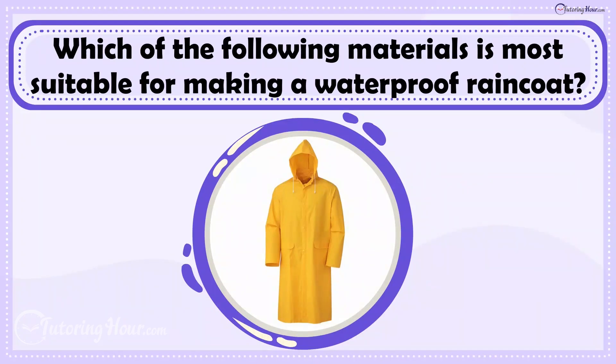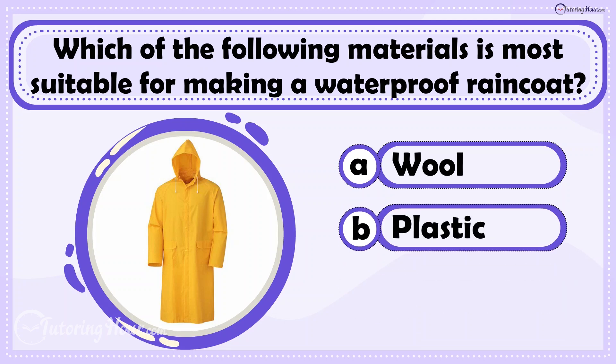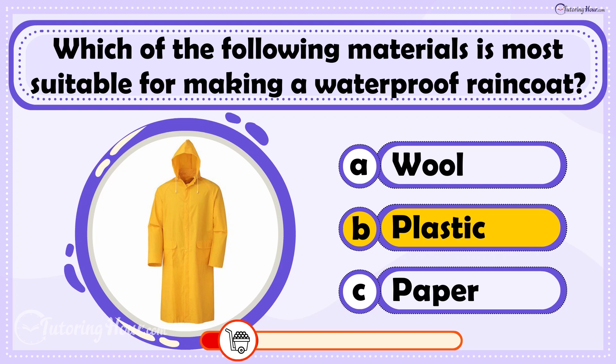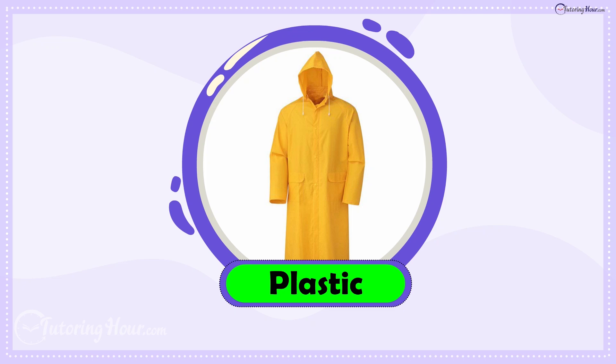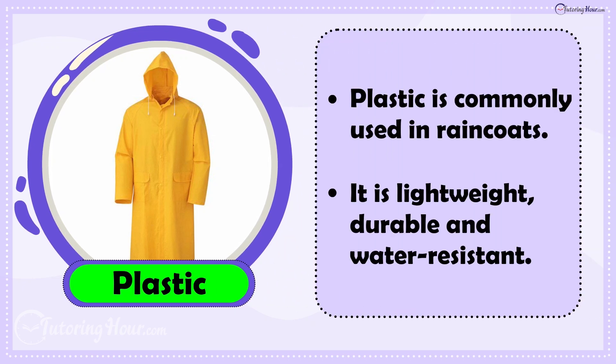Which of the following materials is most suitable for making a waterproof raincoat? Is it A. Wool, B. Plastic, or C. Paper? The answer is Plastic. Plastic is commonly used in raincoats because it is lightweight, durable, and water-resistant.